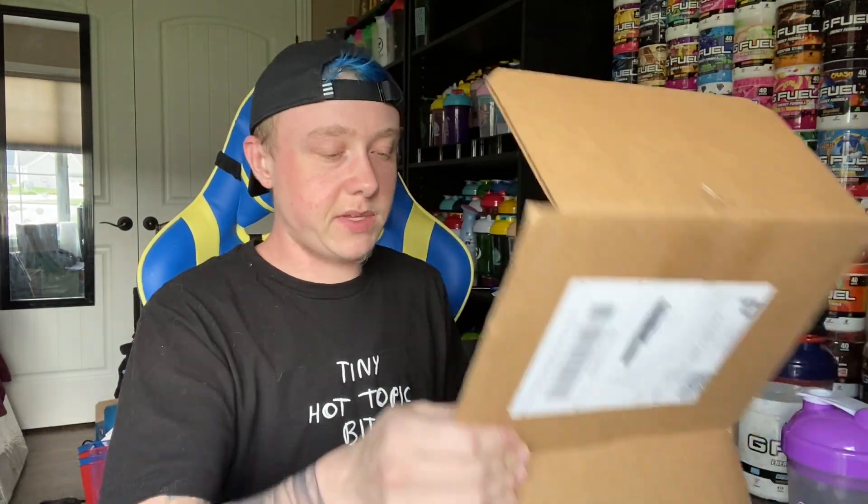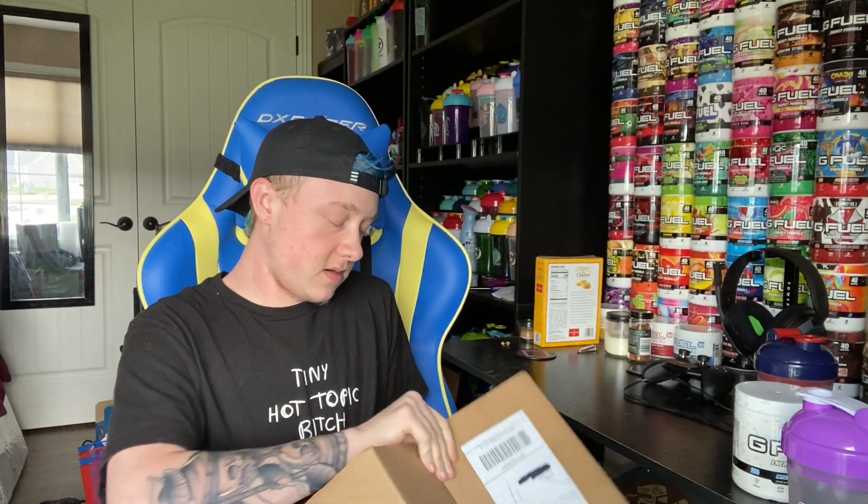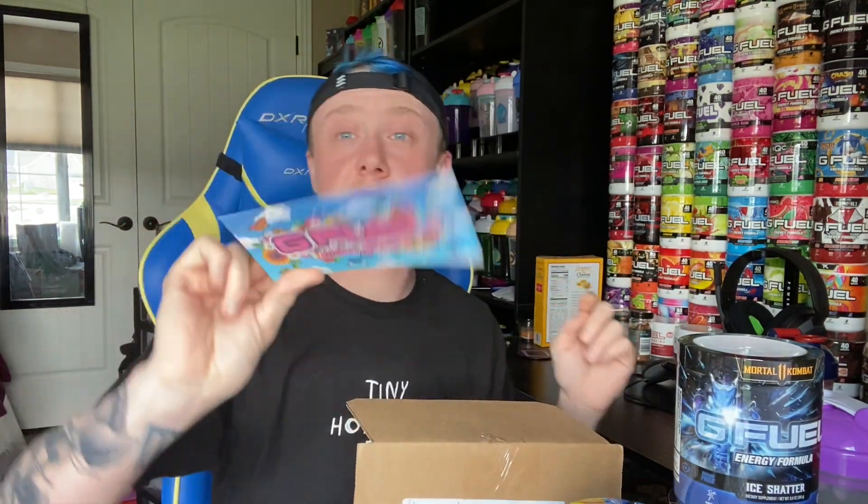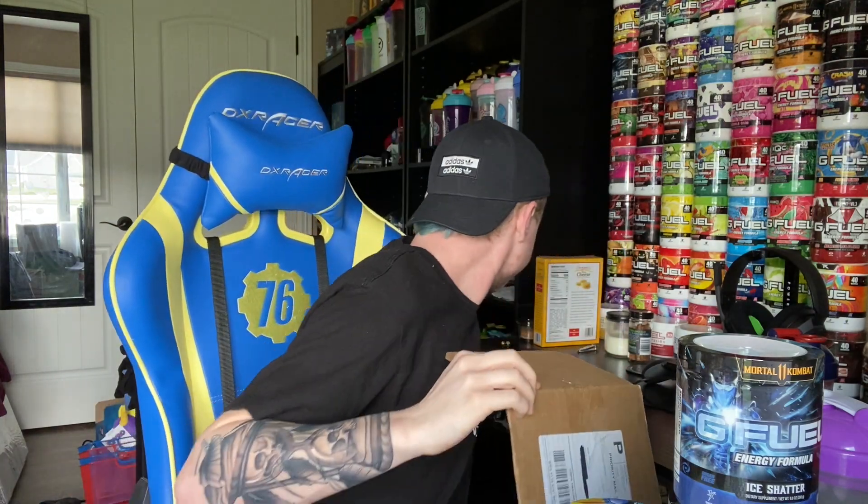Okay, I always pack these in here super tight. Along with getting the one Mystery tub, I grabbed two Eye Shatter tubs because it's my favorite flavor, and then I also grabbed a Shiny Splash because yeah, close second or third. Here's the other Eye Shatter, but here's the Mystery.